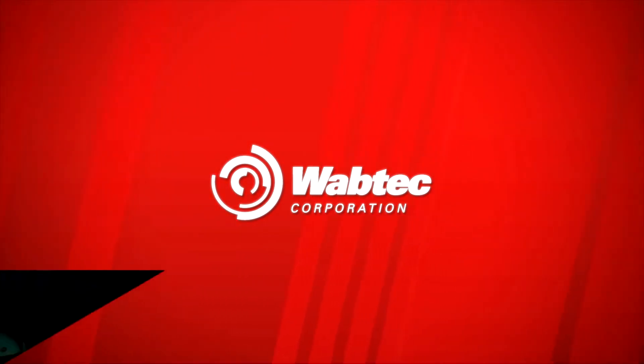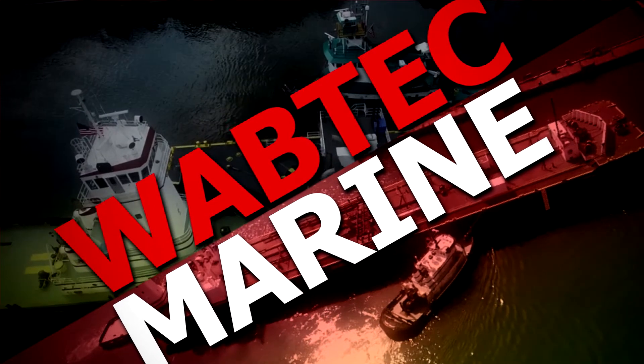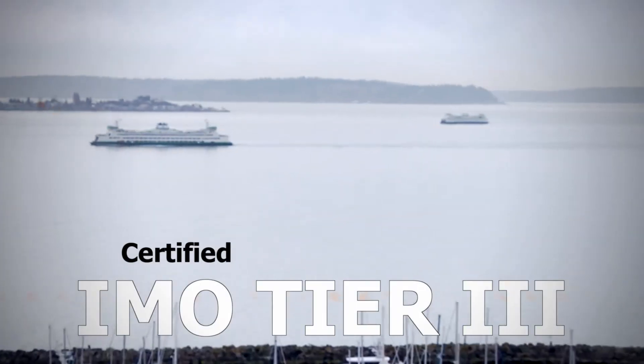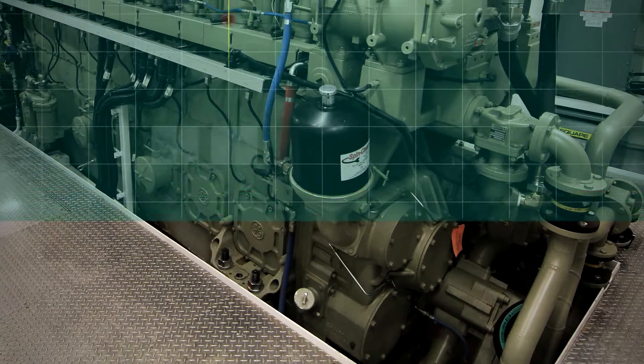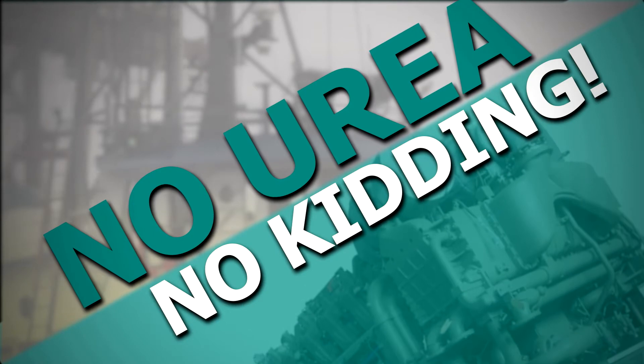As a global leader in emissions reducing solutions, Wabtec has been first to launch medium speed marine diesel engines that are certified to U.S. EPA Tier 4 and IMO Tier 3 emission standards with advanced exhaust gas recirculation technology and without the use of urea injection and SCR after treatment.